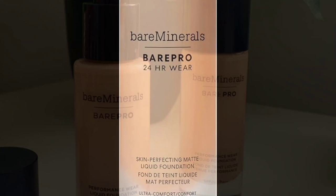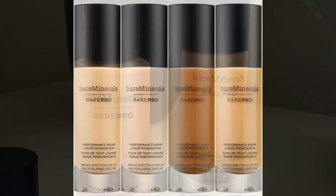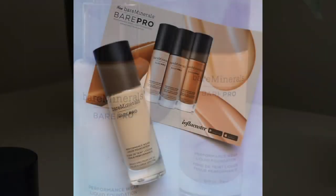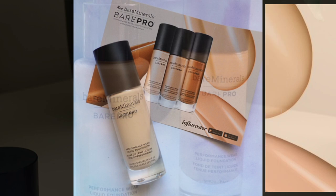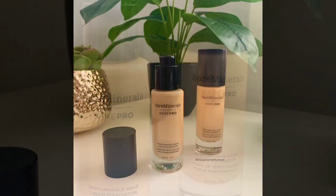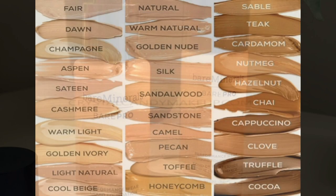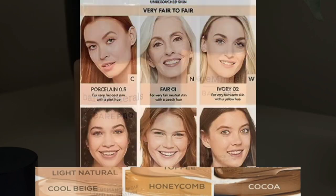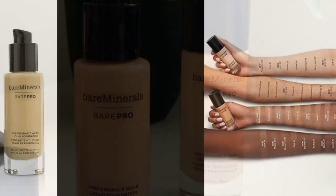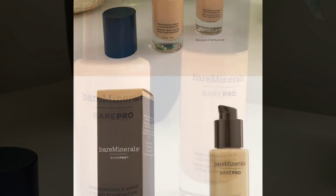Hey friends, I'm Sarah Khan and welcome to my new video where I am going to tell you about the product which is Behr Pro 24 hours wear matte flute foundation. Discover the secret to flawless coverage and long lasting wear with Behr Pro Minerals Behr Pro 24 hours wear matte flute foundation. This breakthrough foundation is designed to deliver a perfect matte finish that lasts up to 24 hours, making it an essential addition to your beauty routine.